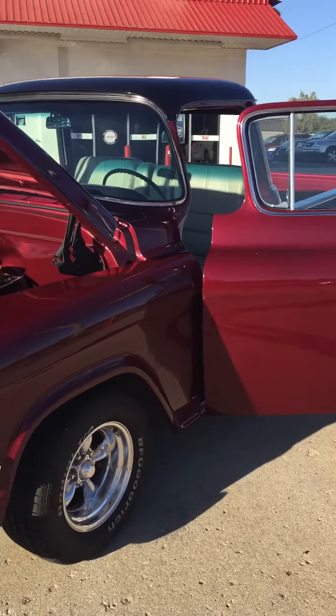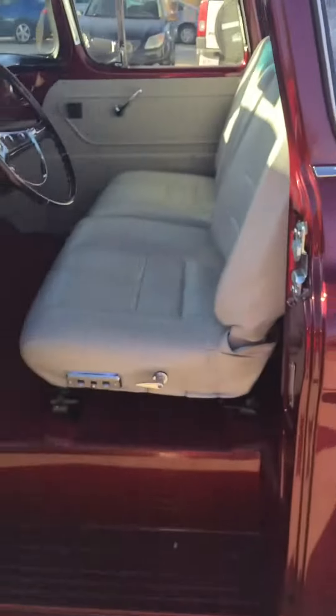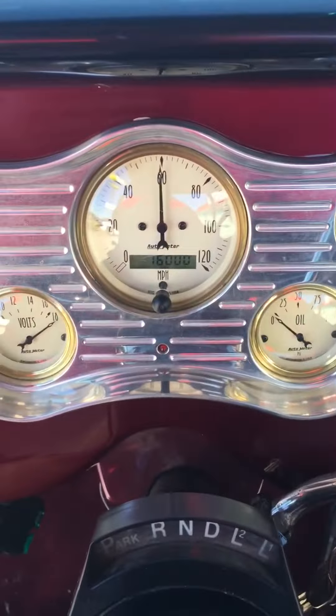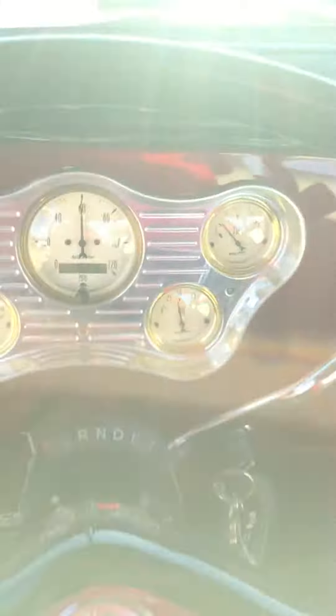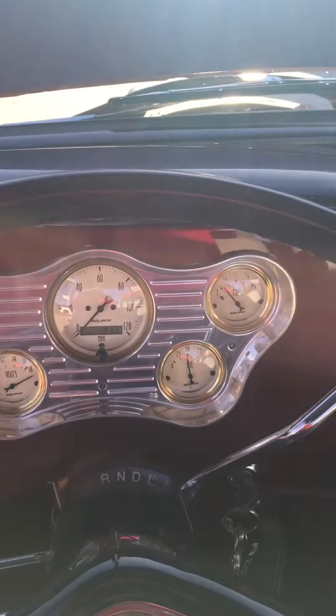I'm here with the 1955 GMC. I just wanted to show you guys how easy it starts. Man, this Italian leather smells so good. Looky there — this fires right up. No problemos.